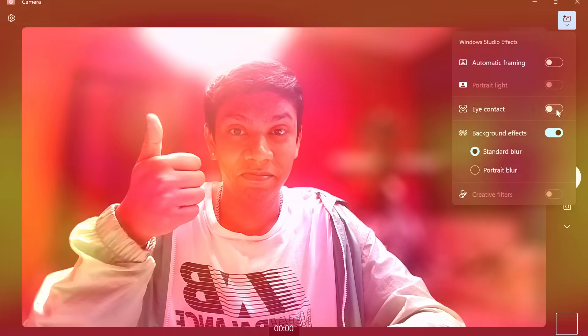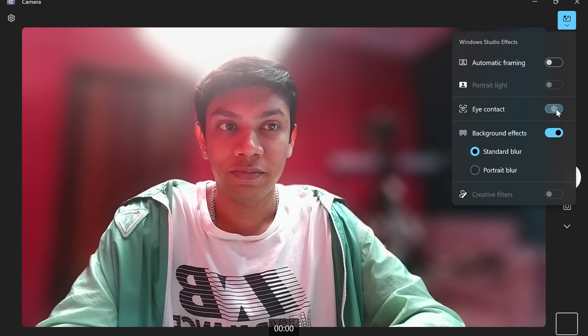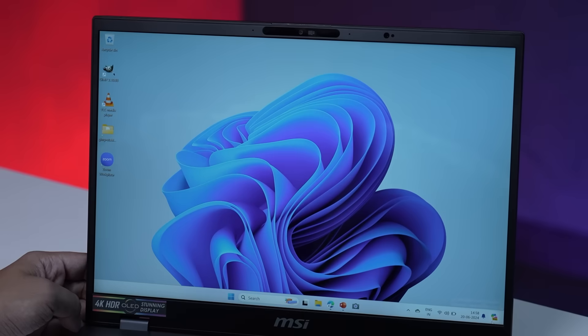There is also eye gaze correction, which automatically adjusts your gaze so that it always looks like you are looking at the camera. This feature is available via Microsoft Studio Effects and can be used in apps like Teams. Simply open Microsoft Studio Effects by going to Settings, then Bluetooth and Devices, then Cameras. Once you select your particular camera, simply toggle on Eye Contact. This helps you look more professional and connect with your audience better.